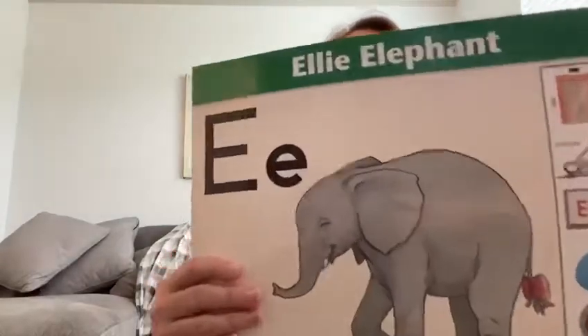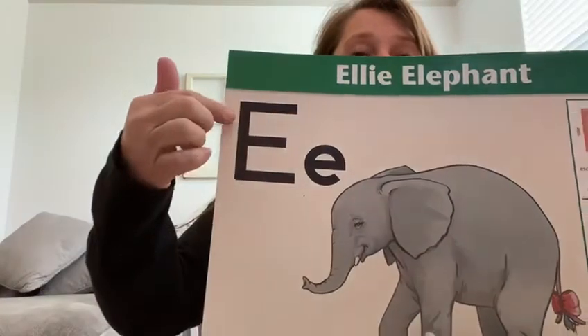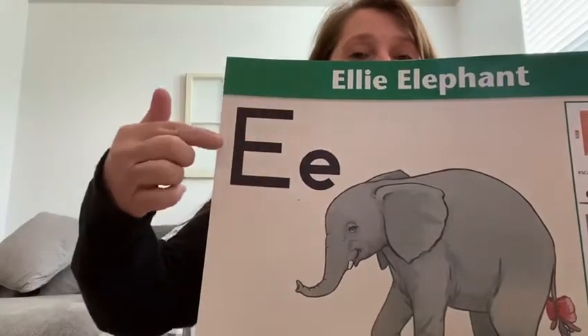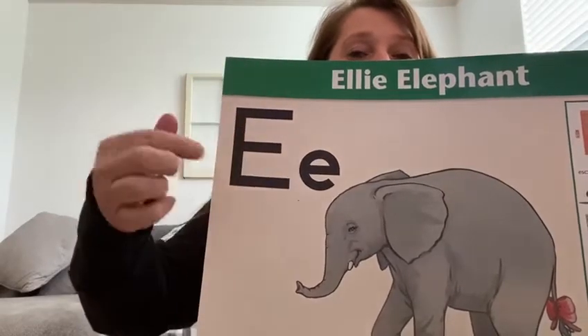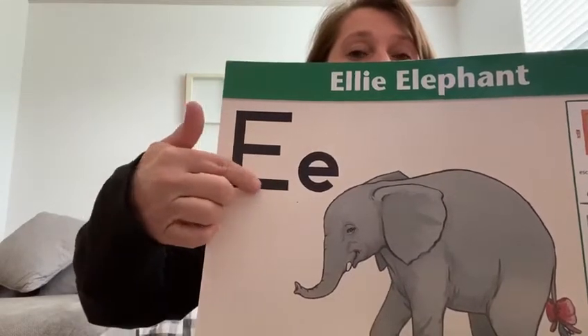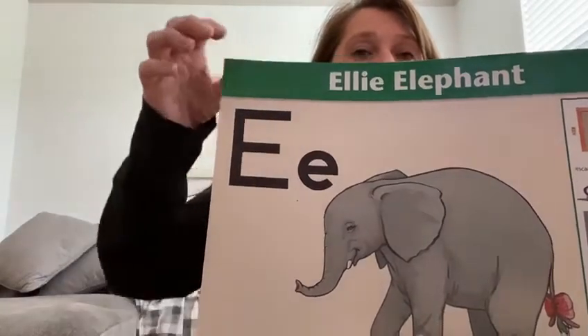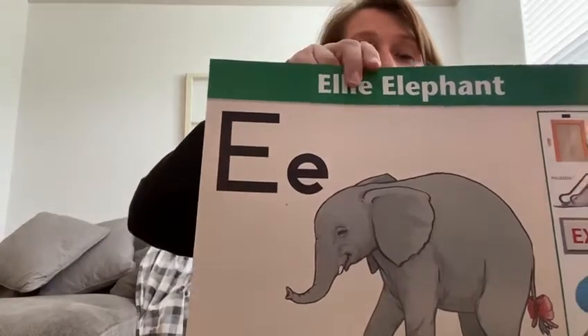This is Ellie Elephant. She stands tall and reaches out with her trunk to get the leaves off the tall tree, then reaches out to get leaves off the bush, then goes low to the ground and eats the grass. That is your E. Go find your capital E on your S paper.